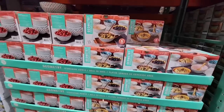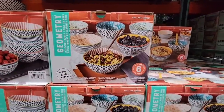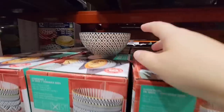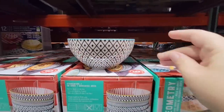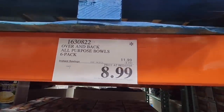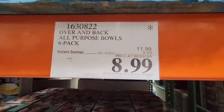And the bowl set — these are on sale as well. Really nice and pretty. You get a set of six — they only have one on display but each bowl is different and very unique. It's a good size, perfect for sundaes, oatmeal, whatever you want. A $3 savings — $8.99, and that is going on until the 25th of June.